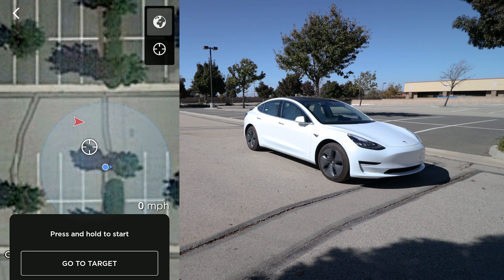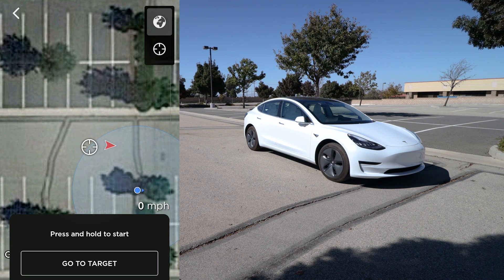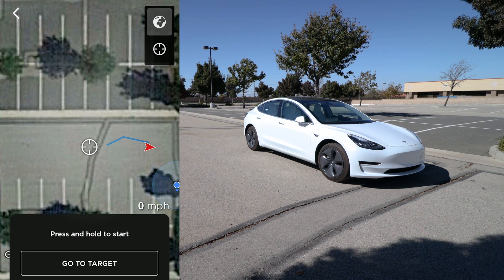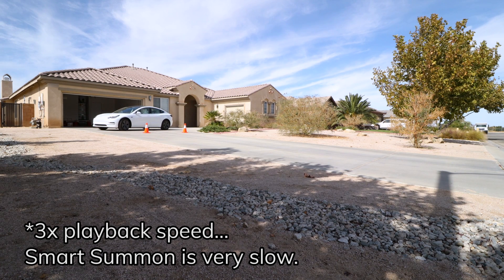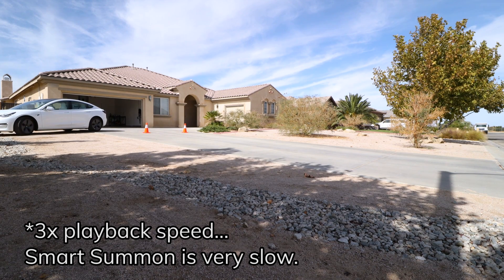The system doesn't seem to like reversing, so it'll often choose paths to travel forward and then loop around rather than backing up. And if you do have the system reversing — like setting a target behind the car and slowly dragging it further away — the car will often try to turn itself around so that it finishes the summon traveling forward. Another positive is that Smart Summon does react to traffic cones, though they do complicate the pathing and may cause the car to behave in ways that confuse other drivers.